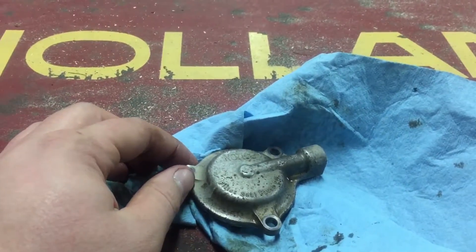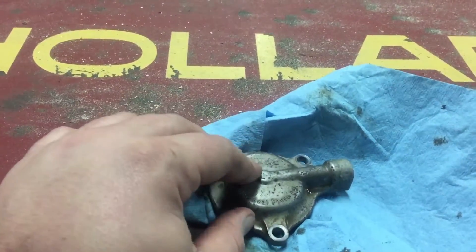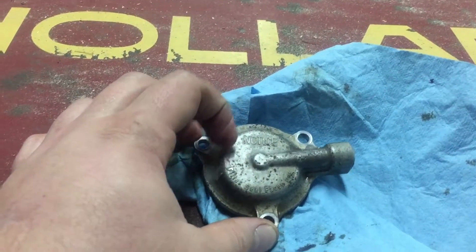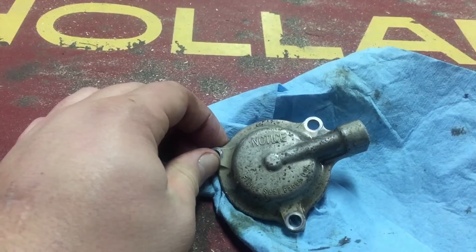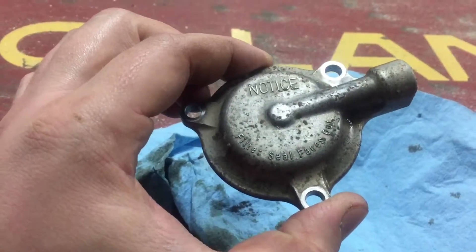I'll just show you what they've done here. I'll turn the camera around. So this is the oil filter cover off of the Rubicon. You can see the writing on it — it's much like any other filter cover, but they've added some writing. It says: 'Notice — filter seal faces out.'